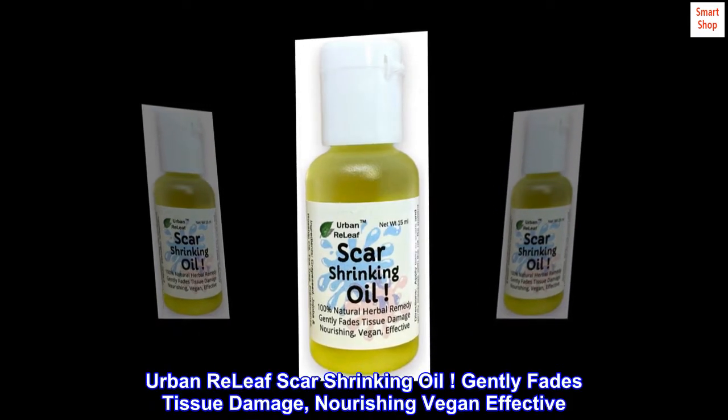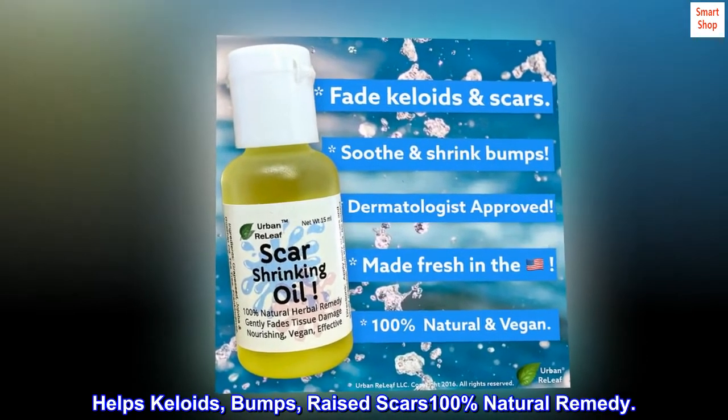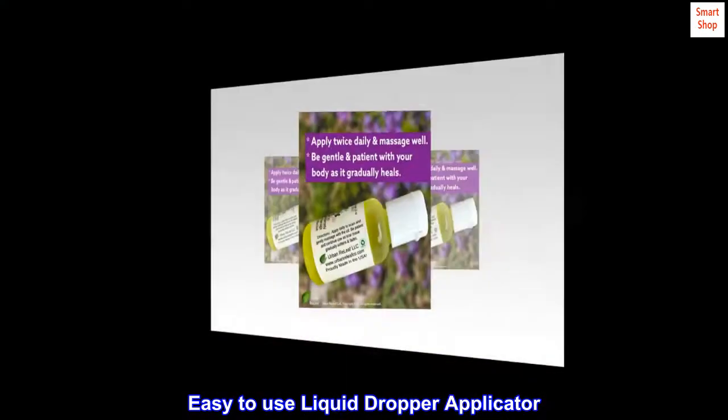Urban Relief Scar Shrinking Oil — gently fades tissue damage. Nourishing, vegan, effective. Helps keloids, bumps, and raised scars. 100% natural remedy, easy to use with a liquid dropper applicator.